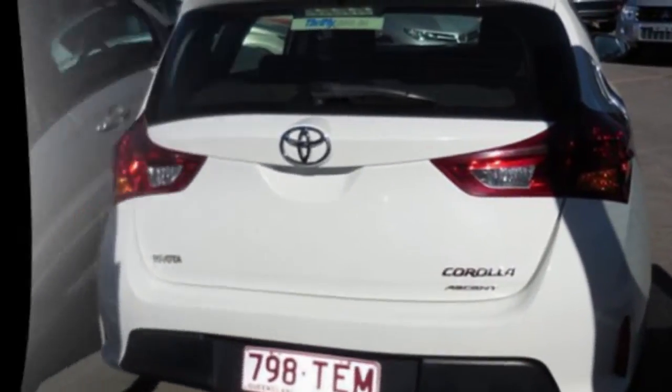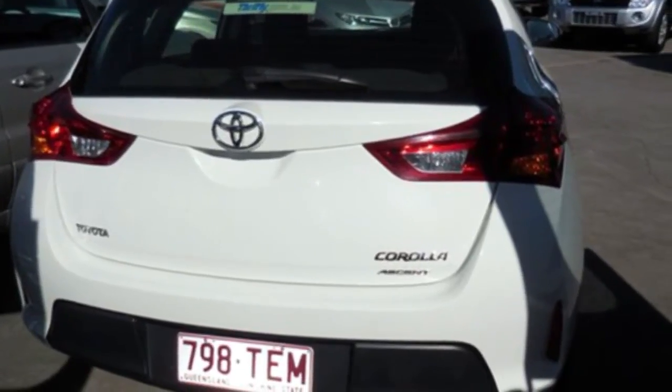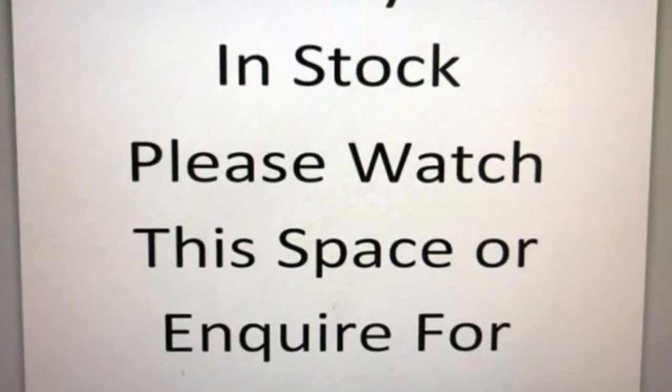a CD player, and the anti-lock braking system will help deliver you safely to your destination, and more. If you're looking for a first-rate vehicle, this could be yours today.